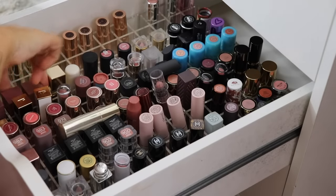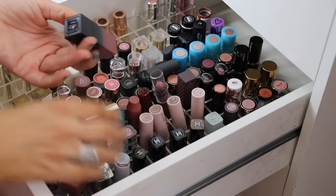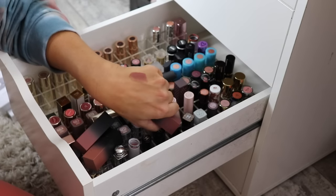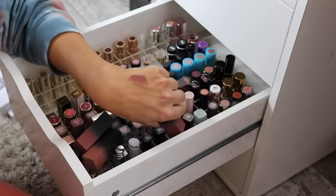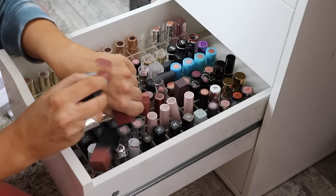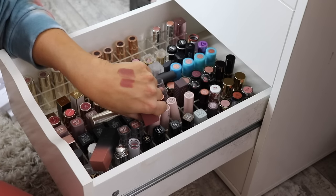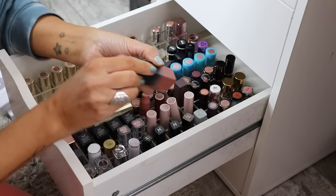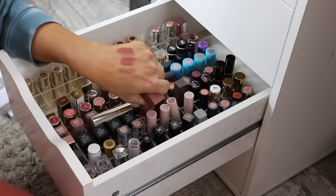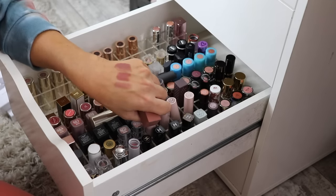I have three from Huda and I never wear these — I'm not a big fan of the formula and I just don't ever grab for them. This is Joyride — pretty color but not one I gravitate towards. This one is Interview — really pretty color, but if I had the option I'd always grab for the Natasha ones over these. And then this one is Anniversary — probably the one I've worn most, but I always pass over these and pick something else. So I'm going to get rid of all three.